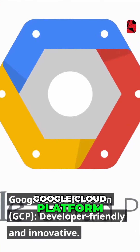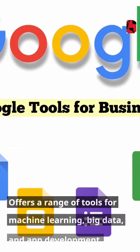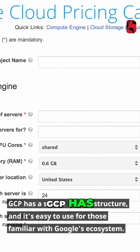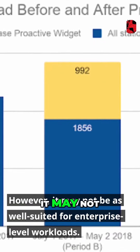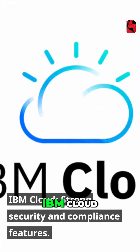Google Cloud Platform (GCP) is developer-friendly and innovative. It offers a range of tools for machine learning, big data, and app development. GCP has a simple pricing structure and it's easy to use for those familiar with Google's ecosystem. However, it may not be as well suited for enterprise-level workloads.